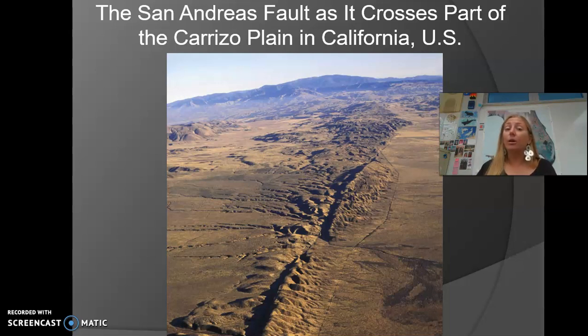Earthquakes happen at all three types of plate boundaries, because an earthquake happens when plates move — and obviously the plates are moving at all three types of boundaries. Crust is being created at divergent boundaries and destroyed at convergent boundaries. Volcanoes can be found at both convergent and divergent boundaries: at divergent boundaries where magma rises up and builds into a volcanic mountain, and at convergent boundaries where oceanic crust melts back into the mantle and that magma rises to the surface. But there are no volcanoes associated with transform boundaries.